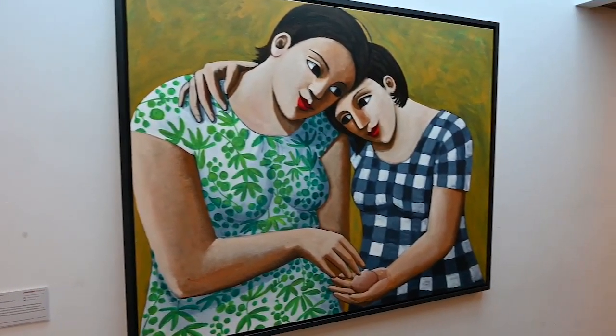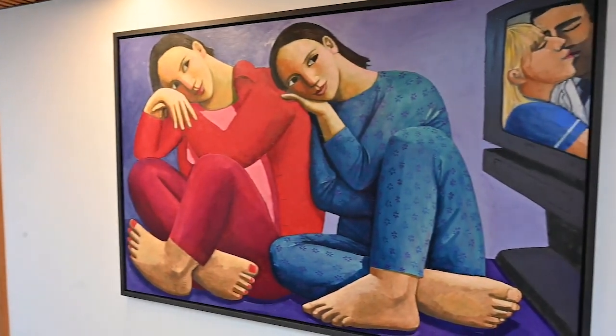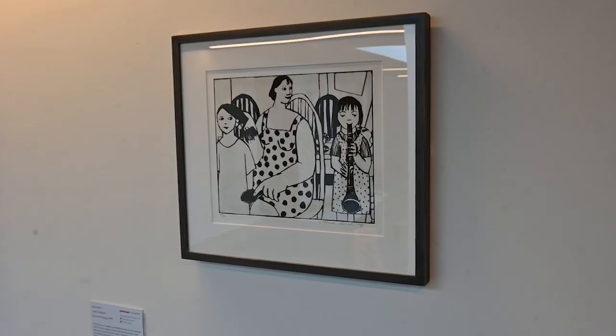Everything we do at Paintings in Hospitals employs a co-curatorial method where we include as many people as we possibly can in the selection of artworks. It was really delightful here at St Michael's Hospice to find staff really identifying completely with Anita Klein's wonderful work, which tells such a fantastic story of personal care — from family love to medical environments and the hospice environment. To respond to that so clearly and so eloquently has been really special.